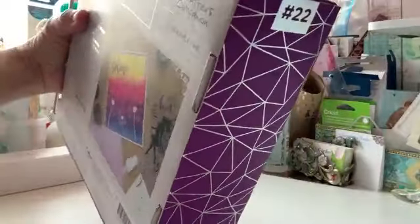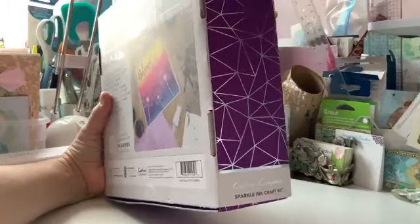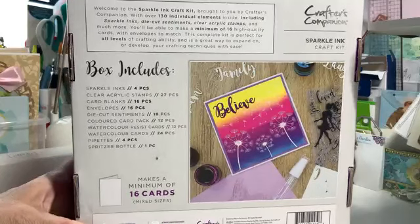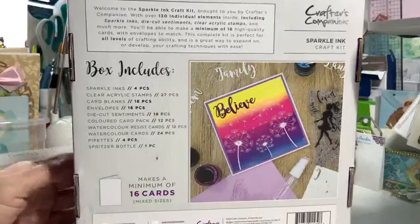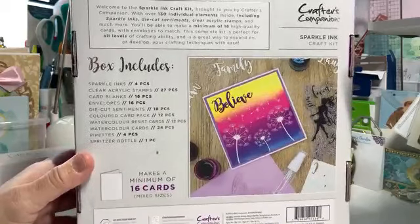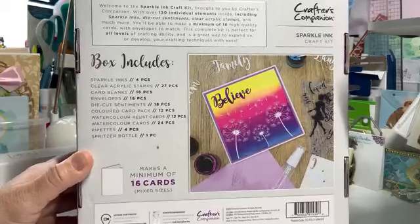All right. So this is the kit — kit number 22. It is the Crafters Companion Sparkle Ink craft kit. Inside this kit are sparkle inks, four of them; clear acrylic stamps, 27 pieces; card blanks, 16 pieces, all different sizes; and envelopes in different sizes to match the card blanks. The die cut sentiments are 18 pieces. I actually think you could use them as stencils, and you'll see what I mean when I take them out.